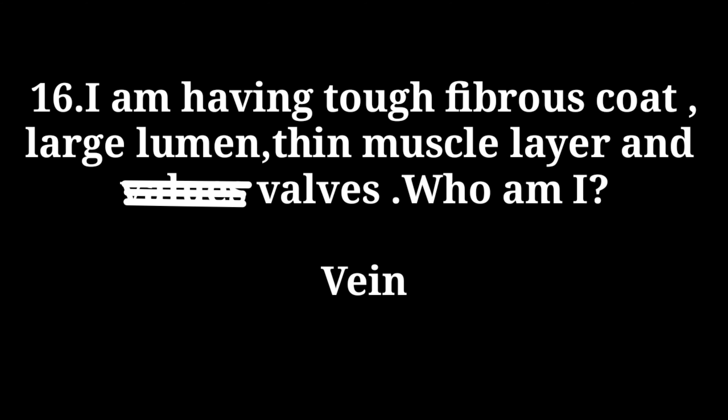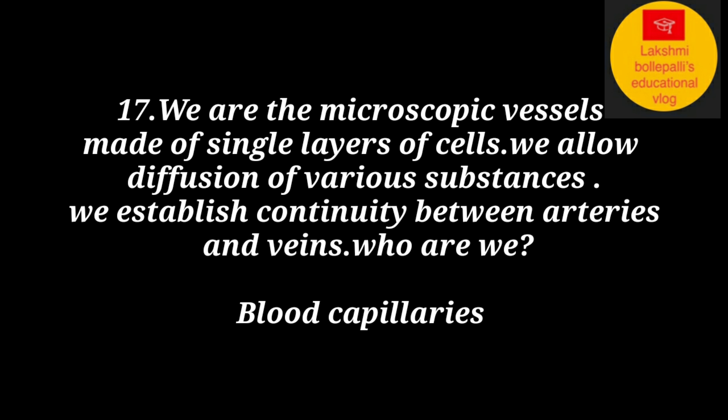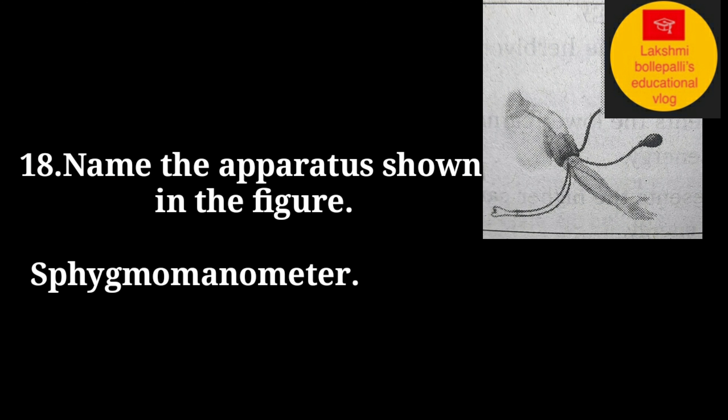I have a tough fibrous coat, a large lumen, a thin muscle layer, and thin walls — who am I? Answer: A vein. We are microscopic vessels made of a single layer of cells. We allow diffusion of various substances and establish continuity between arteries and veins — who are we? Answer: Blood capillaries.